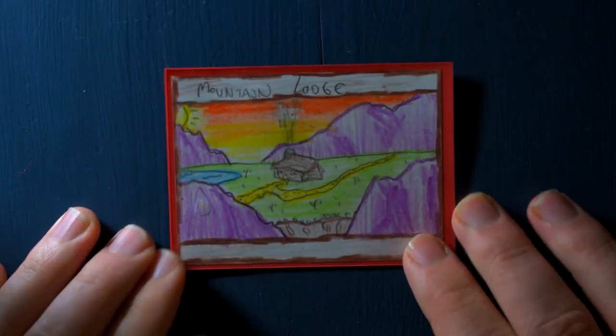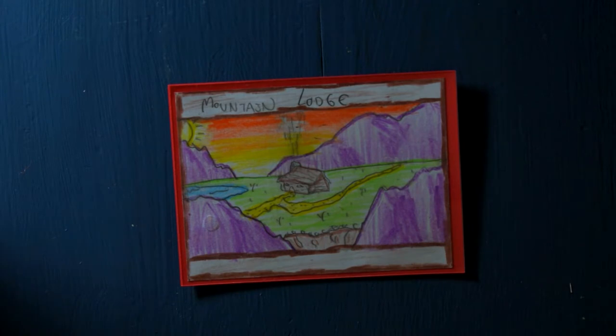Here's a pretty cool card. It's called Mountain Lodge, just a nice location card. I did this as a competition, drawing a card where I'd like to live, so I chose Mountain Lodge.